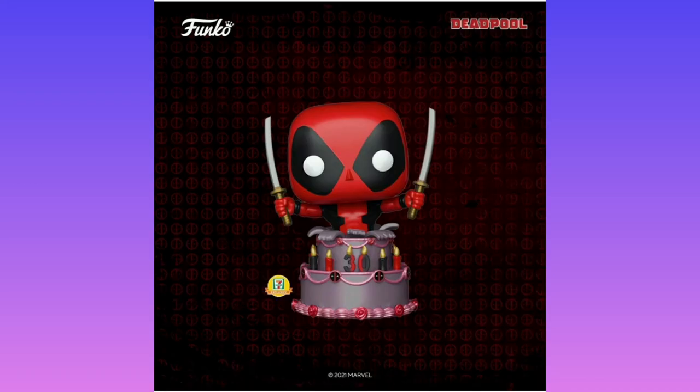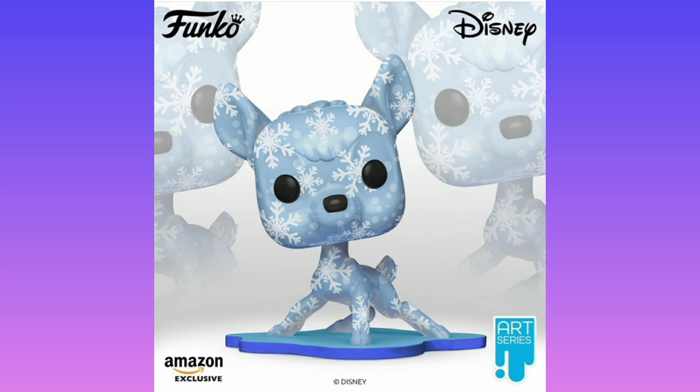We have Deadpool for his 30th anniversary, which is pretty cool. The Captain America and the Winter Soldier series Funko Pops came out gradually as the show went on. This Bambi does look pretty cool, but I just don't like the art series with the weird prints — I prefer the average character design.